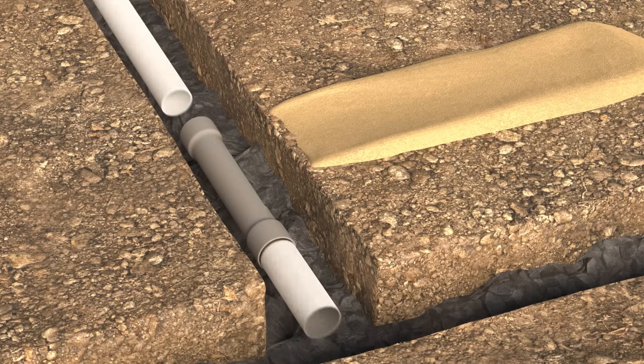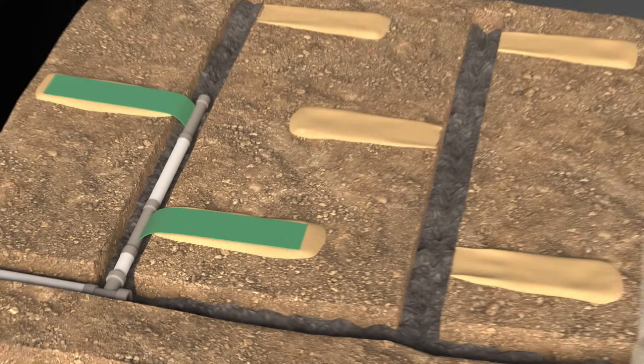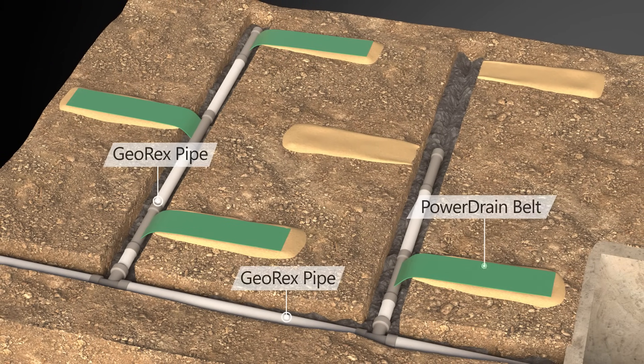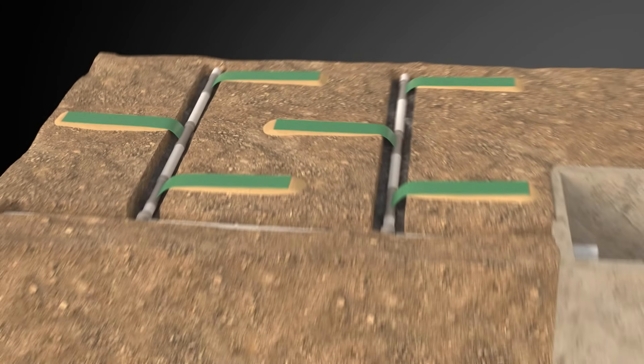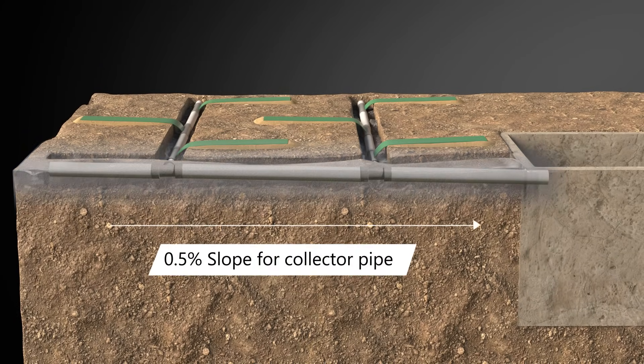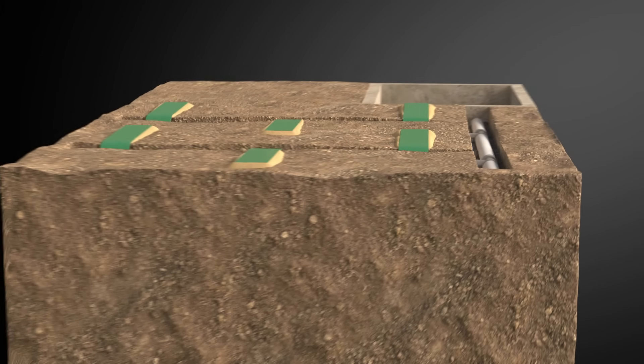Moreover, it reduces overall installation cost as it does not need trenches, geofabric cover, or engineered slopes. It's easy to handle and assemble, can be installed over irregular surfaces, and can even be fitted to existing stormwater drains, bore wells, or rainwater harvesting systems.